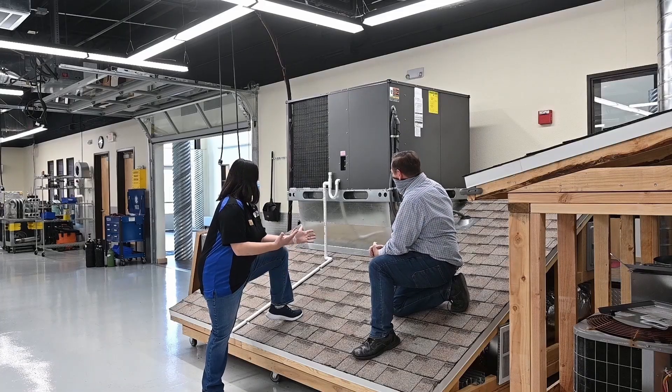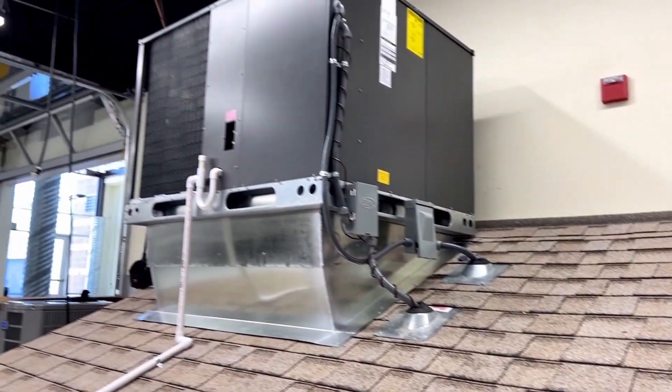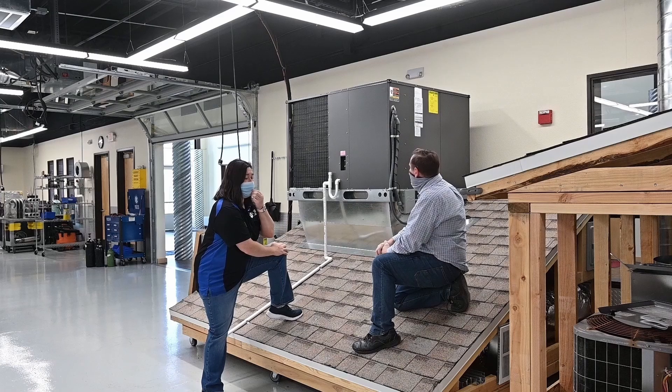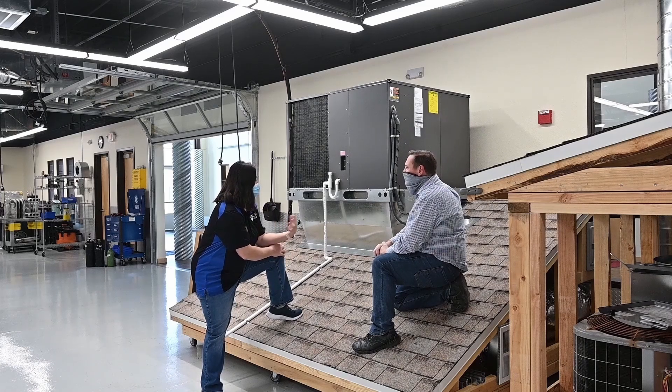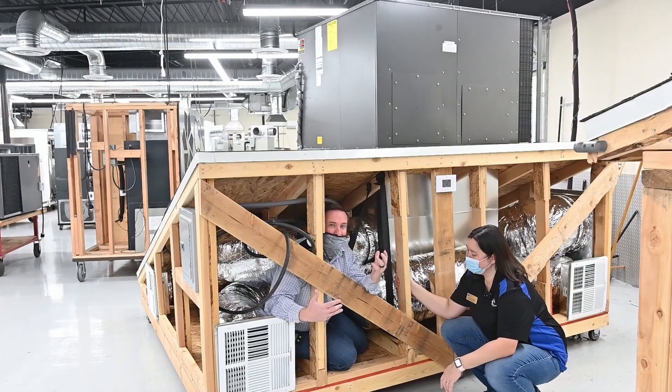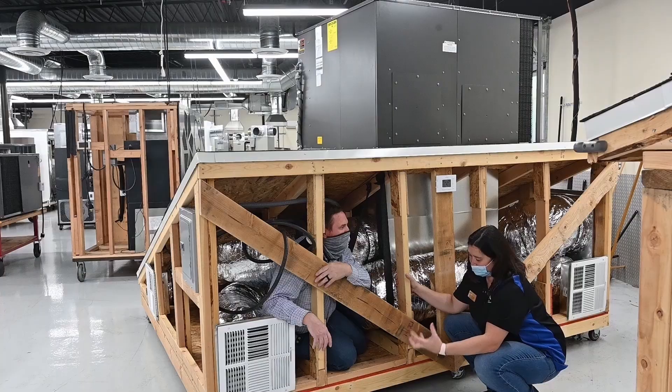This is a heat pump package unit on a rooftop. The roof jacks, the curb, the unit — all put on by the students with faculty supervision. This is all part of our installation class. All the experience, minimizing liability. It's a whole attic simulation. All the real-life experience done in a safe environment.